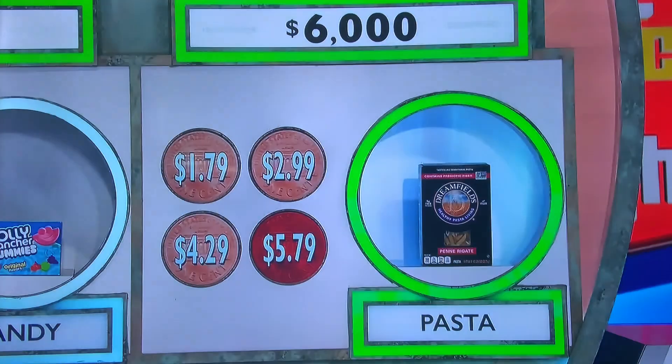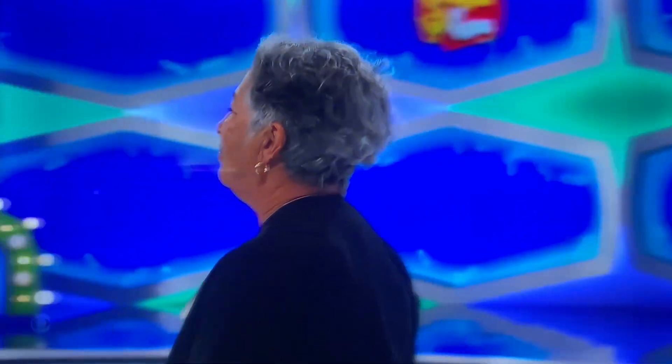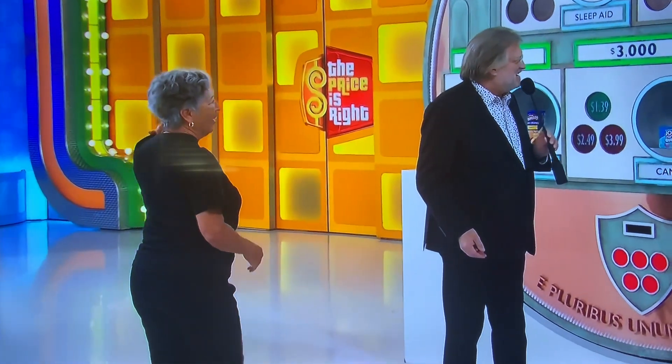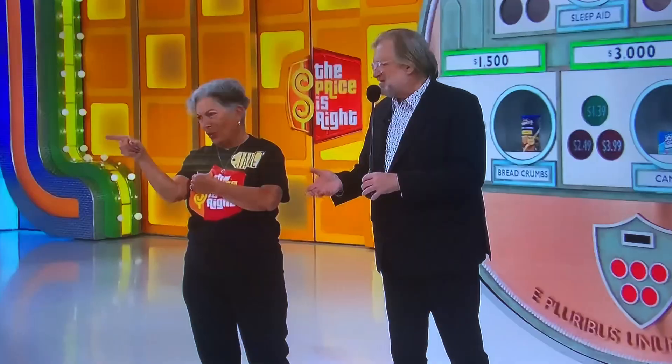$4.29. Yeah! She goes for it, risking $3,000, and wins $6,000! Like the sea with losses all the time — but not today.